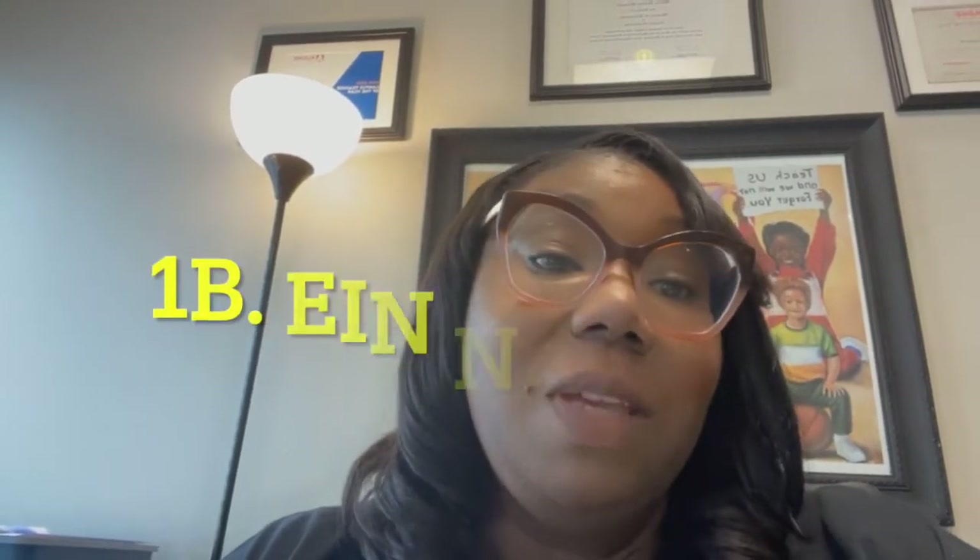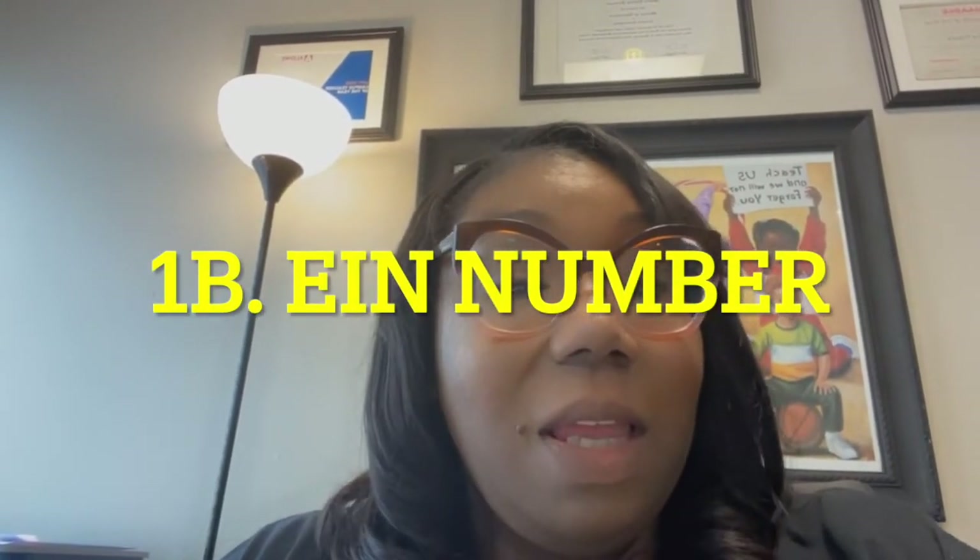Step two is to get an EIN number — EIN numbers are free. That's basically your business identification number, and you're going to do that through the IRS. I'll put the link down in the comments below where you can actually get your EIN number.